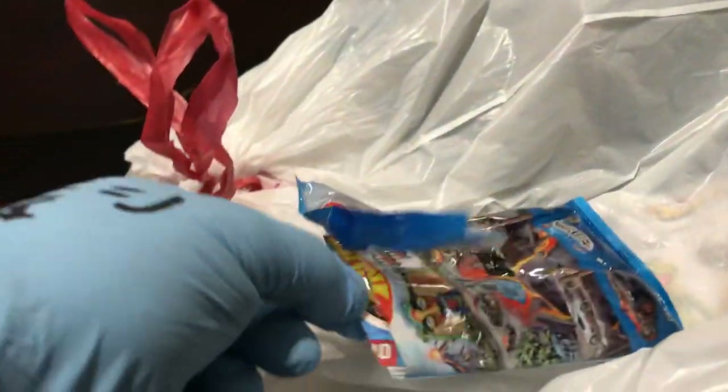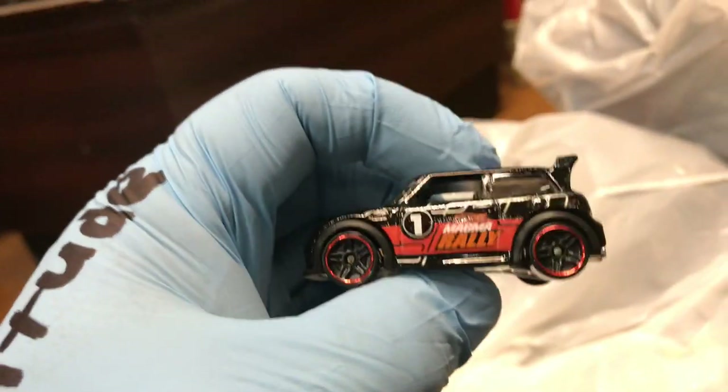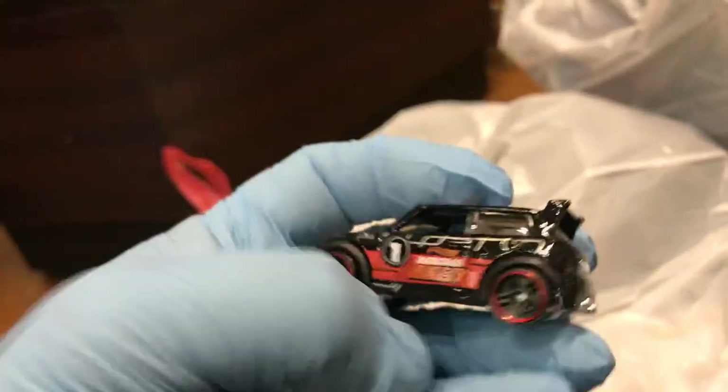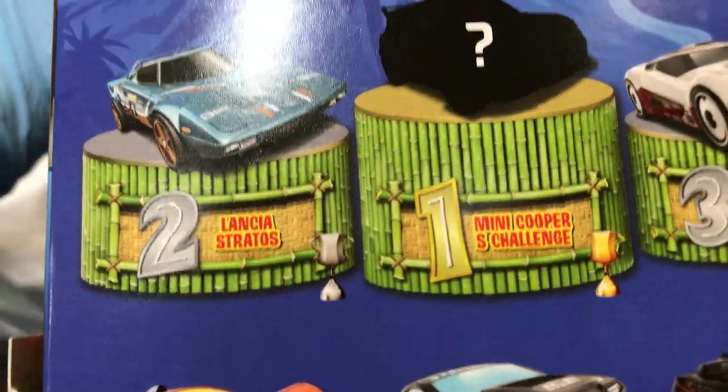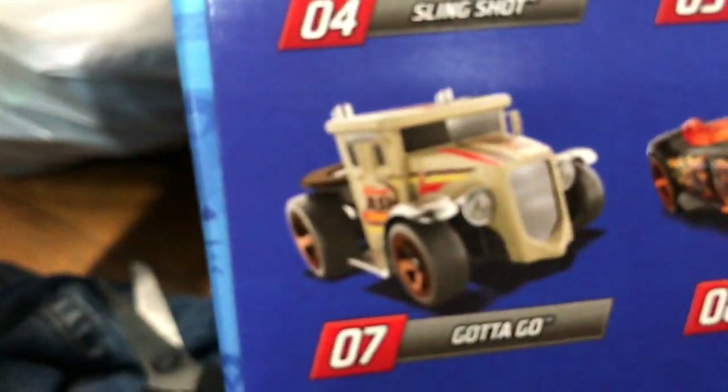I got sticker number 10 — oh wow, actually it's not even number 10, this is zero one, which is the mystery one. It says 'one' right here — that's the mystery pack. If you read the box, it says a question mark, which means that's the mystery one. It says 'Mini Cooper Challenge,' and that's the one everybody always wants. Number two is okay, three is okay, and that one — 'Gotta Go' — that's pretty cool.